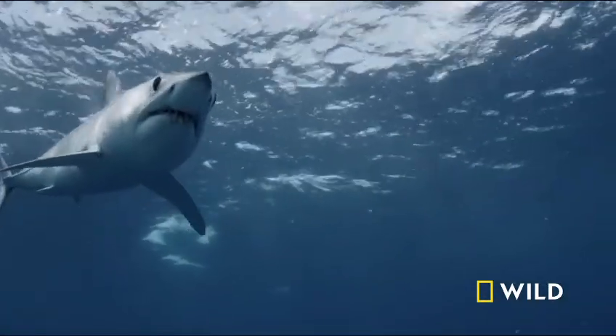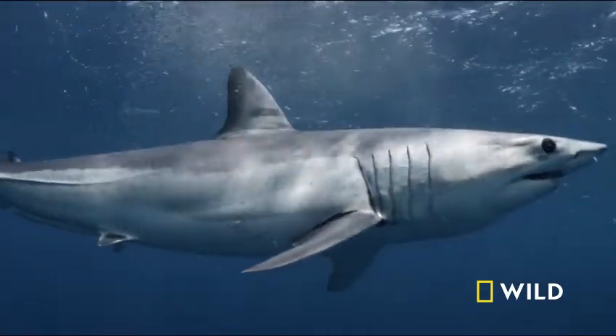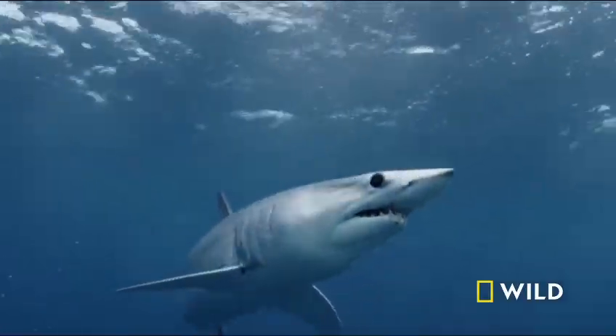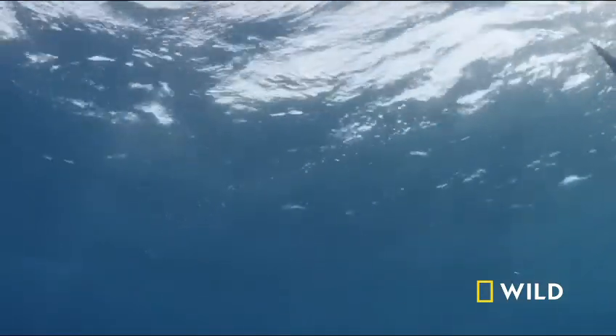Unable to pump water over its gills, the mako must keep moving to stay alive. In a 30-year lifetime, this shark can swim more than 15 times around the world.